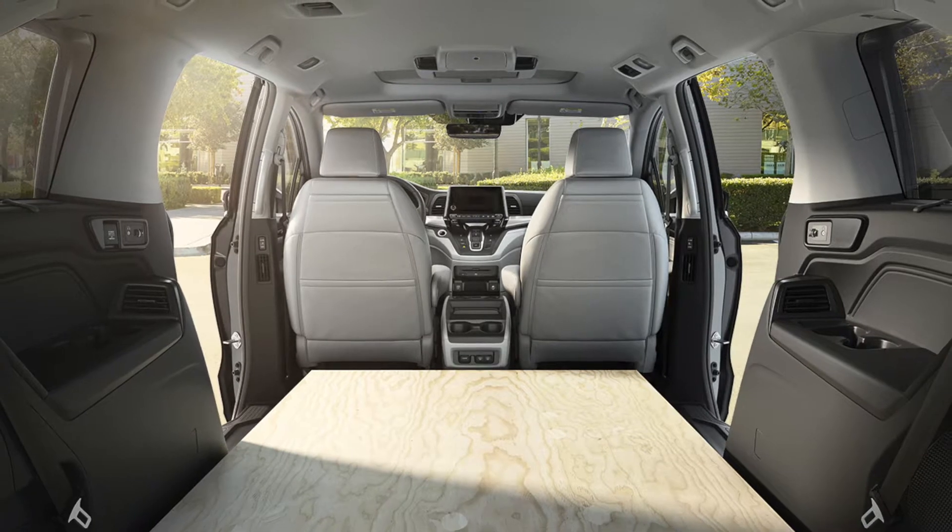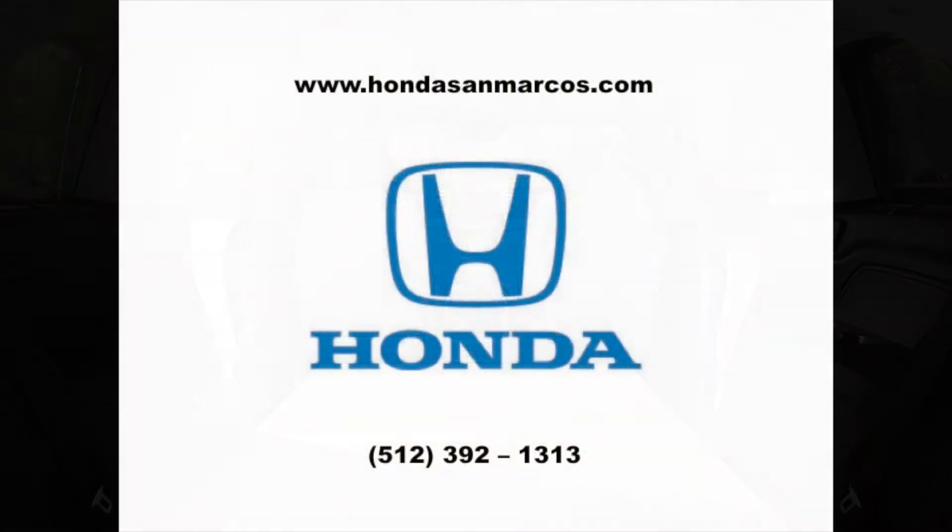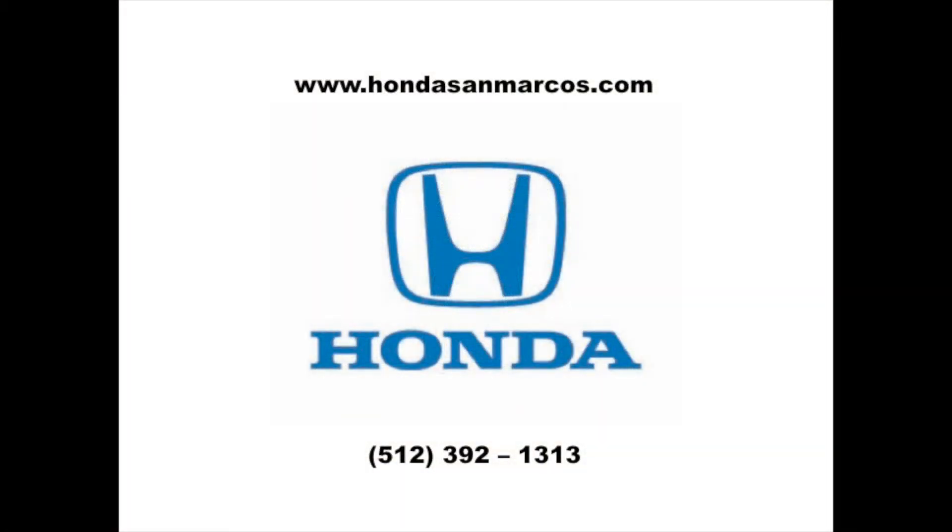There are plenty of features to get you excited about this vehicle. To learn more about the 2018 Honda Odyssey, come see us at Honda of San Marcos today.